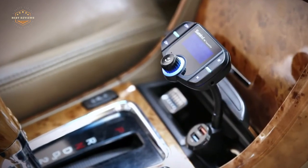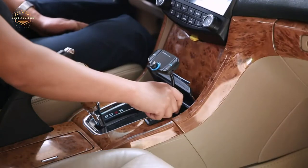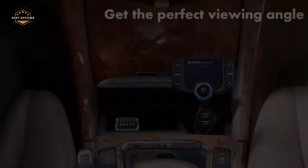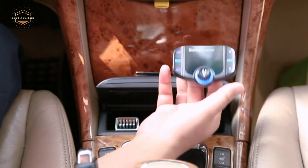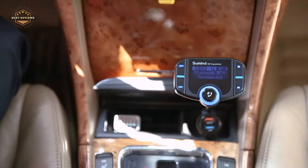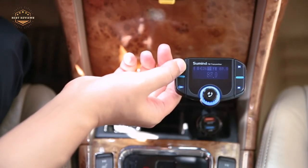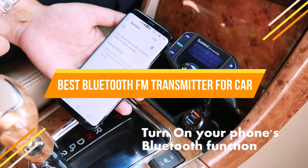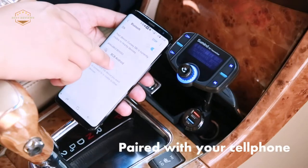Do you need a Bluetooth FM transmitter for your car? Here's a list of the best Bluetooth FM transmitters for cars. You can buy one in different shapes and sizes. The best Bluetooth FM transmitters are designed to fit in any car and support various types of vehicles. They're easy to use and can be connected to your phone via Bluetooth. In today's video, we will show you the top 5 best Bluetooth FM transmitters for car. Let's get started.